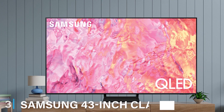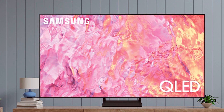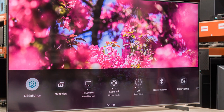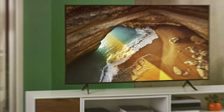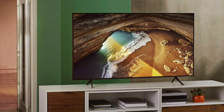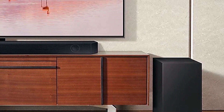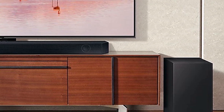Next up at number 3, we have the Samsung 43-inch Class QLED 4K Q60C series, which offers an excellent balance of performance and price. The design is minimalist with ultra-thin bezels that give it a premium look. The QLED technology ensures vibrant and accurate colours, making every scene pop with detail. The Q60C series comes with Quantum HDR, which enhances contrast and brightness, allowing for a more dynamic and realistic picture. The TV's 4K UHD resolution delivers crisp and clear images, perfect for movies, sports and gaming. Samsung's Tizen operating system provides a smooth and intuitive interface with quick access to popular streaming services and apps.